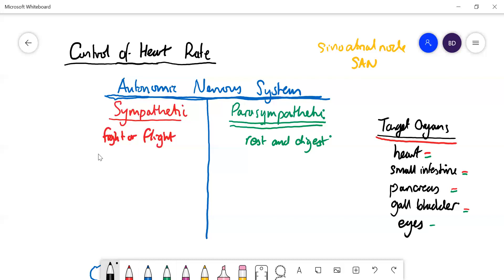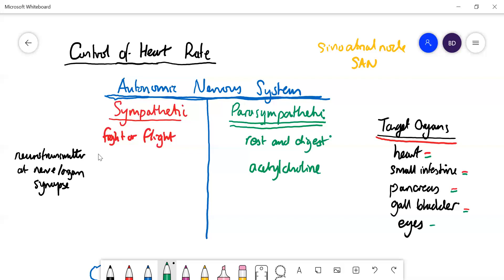At the nerve-organ synapse, the parasympathetic uses acetylcholine, whereas the sympathetic uses noradrenaline — chemically very similar to adrenaline. Adrenaline is produced by the adrenal gland and gets released into the bloodstream, going around and affecting every organ. Whereas with the sympathetic, noradrenaline is released at the end of the nerve, just at the synapse where it meets the target organ — the heart or whatever it may be.